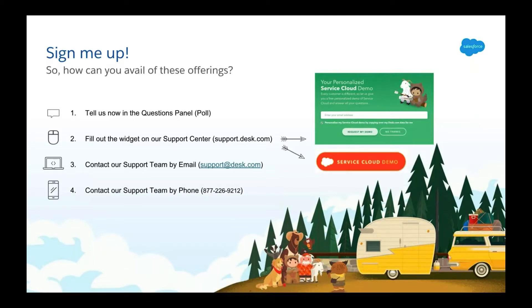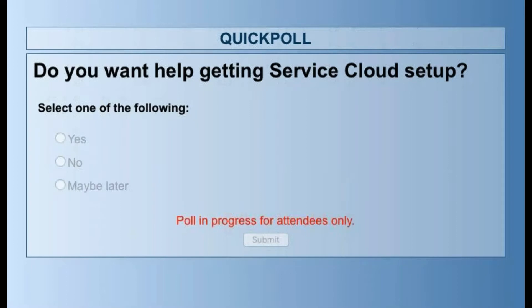So how can you avail of either of these packages? We're going to host a poll right now. If you're interested in getting assistance with either of these packages, just check yes. If you're not too sure yet or maybe later, you're fine. We're going to leave that poll open for just another minute to let you guys vote.